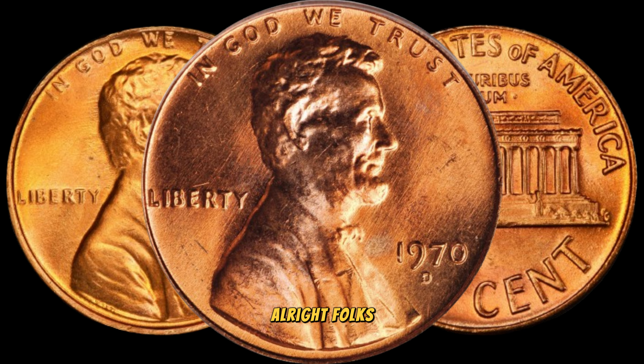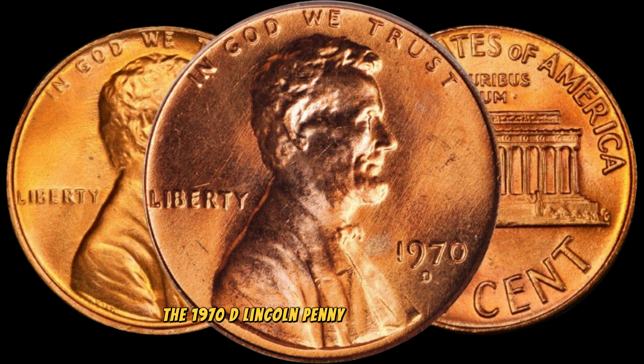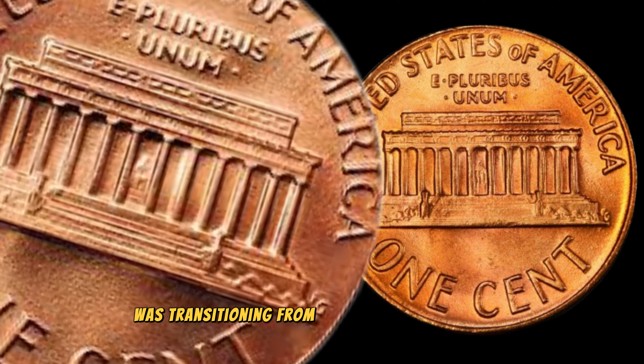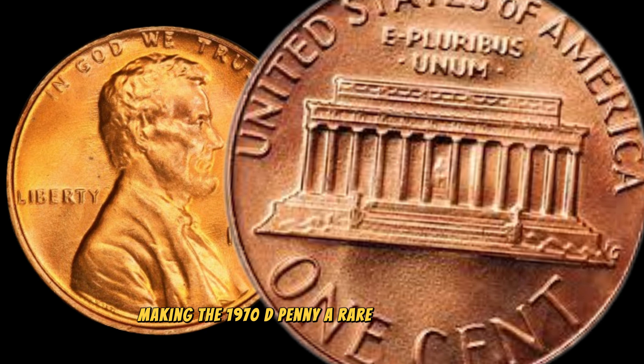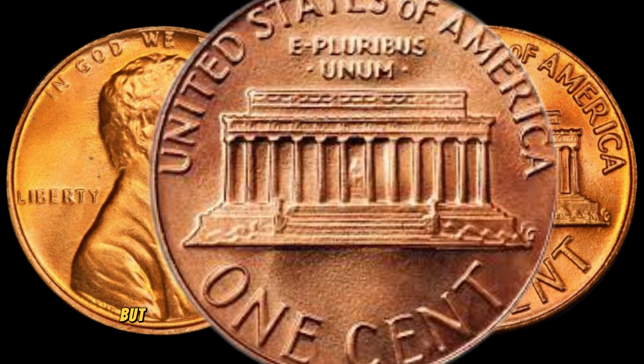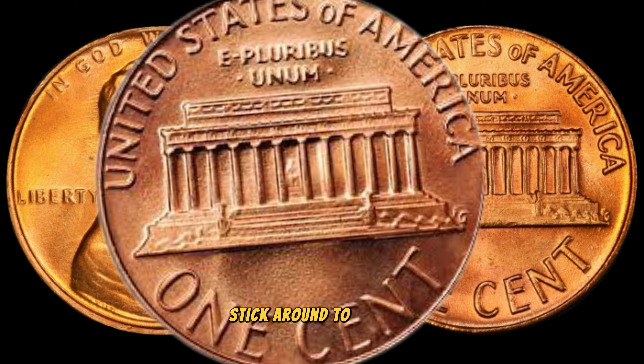Let's start with a quick history lesson. The 1970 D Lincoln penny is special because, well, there shouldn't technically be any 1970 D pennies. The US Mint was transitioning from the old to the new design, making the 1970 D penny a rare and valuable find. But what makes some of these coins worth big money? Stick around to find out.